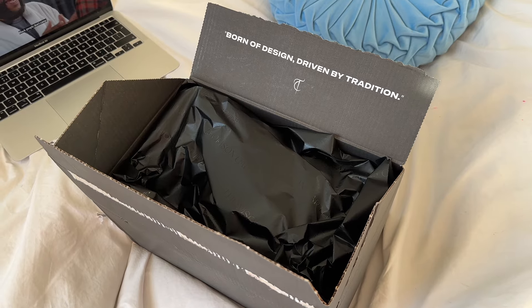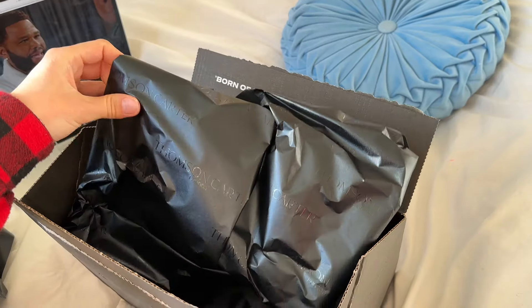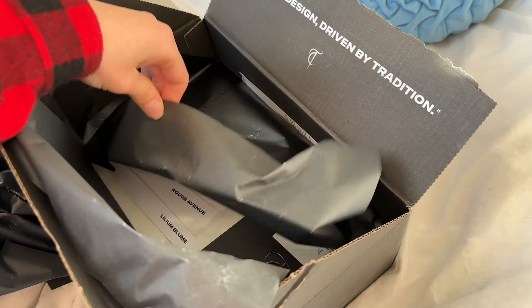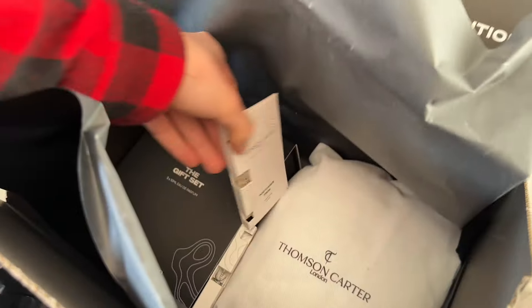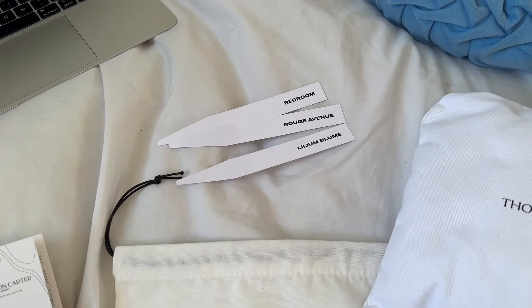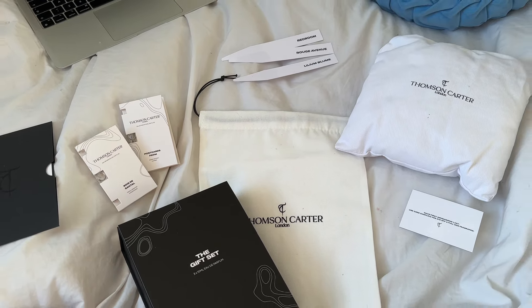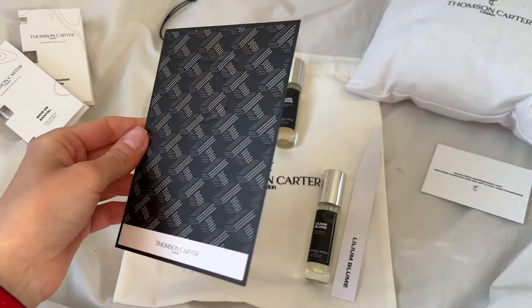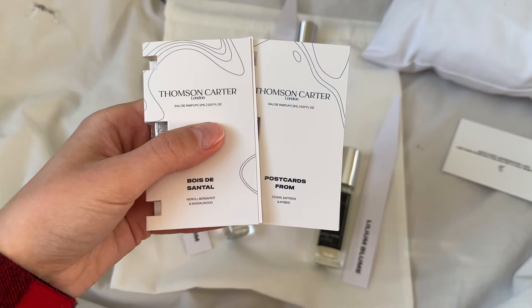I just got another PR package and I haven't even opened it yet but it looks really cool. I can already feel how nicely it smells. So these are the three scents — with perfumes it could be hit and miss, but this is definitely my type of perfume, and they also sent me two testers to try some new scents.